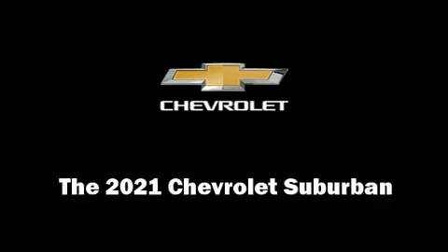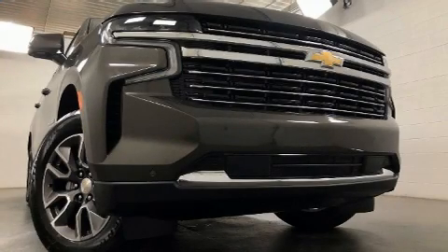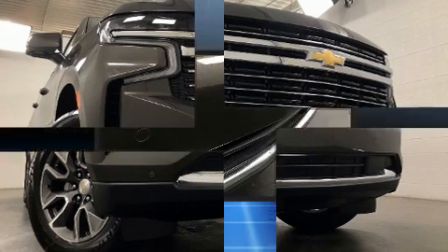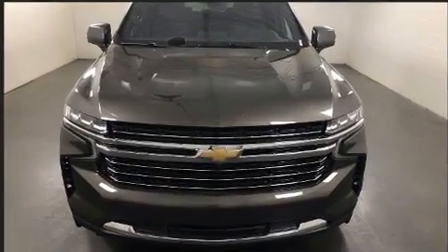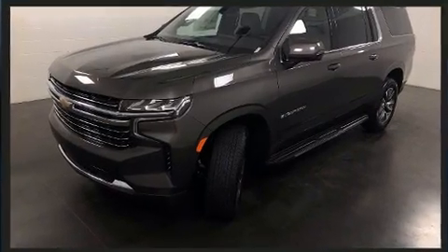Experience driving perfection in the 2021 Chevrolet Suburban. It features four-wheel drive capabilities, a durable automatic transmission, and a powerful eight-cylinder engine. It's equipped with tons of terrific amenities, but it won't break your budget, like leather upholstery, delay-off headlights, and power front seats.